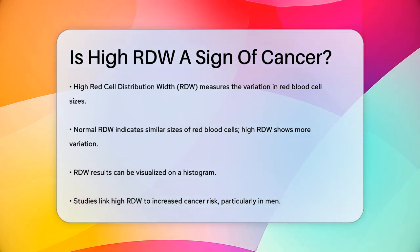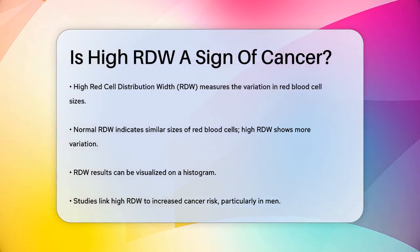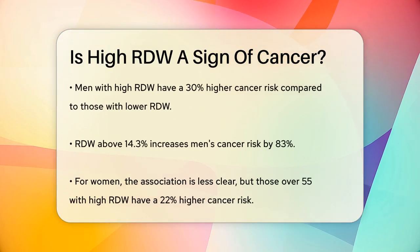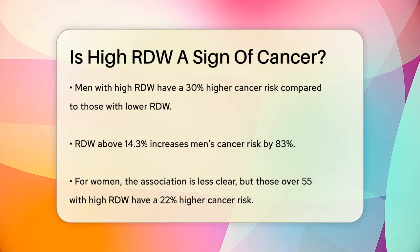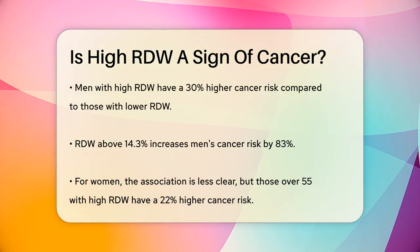Now let's talk about how this relates to cancer. Studies have shown that a high RDW can be associated with an increased risk of cancer, especially in certain groups. For example, men with a high RDW have been found to have a 30% higher risk of developing cancer compared to those with a lower RDW.